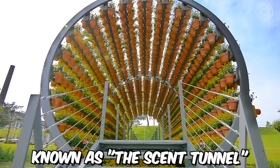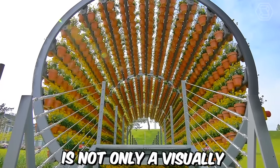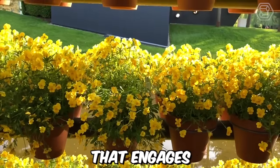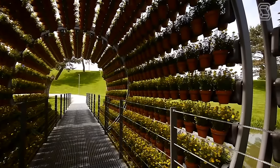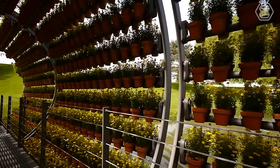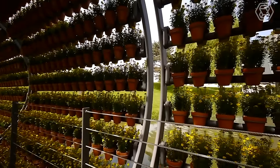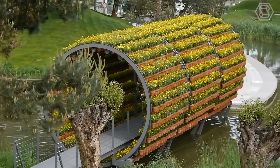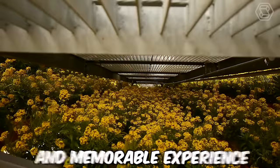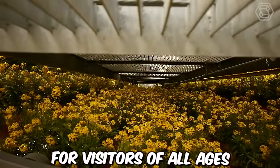The artwork, known as the Scent Tunnel, is not only a visually stunning attraction, but also an olfactory experience that engages all of the visitors' senses. The fragrance of the flowers changes as visitors walk through the tunnel, creating a unique and immersive experience. With its combination of art, technology, and nature, Autostadt offers a truly unique and memorable experience for visitors of all ages.